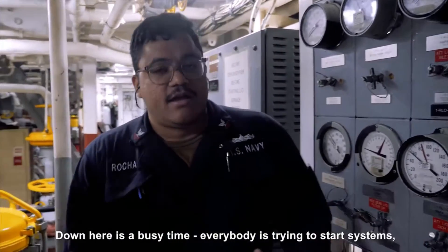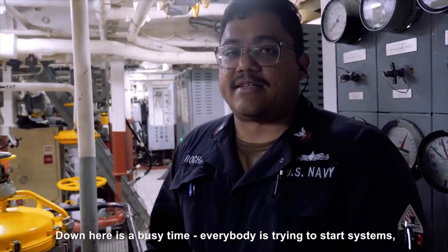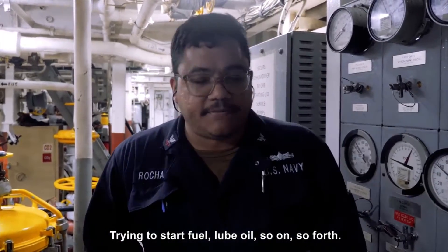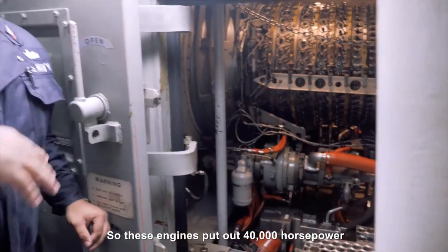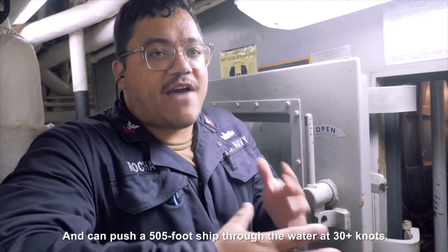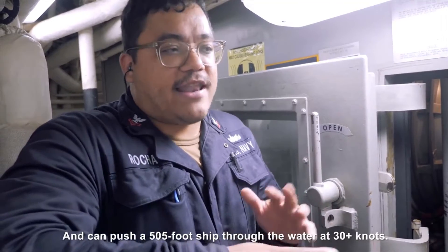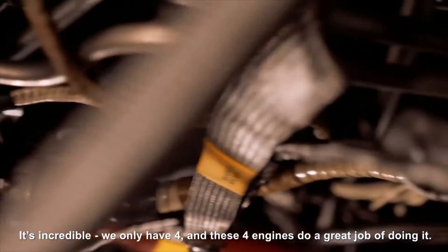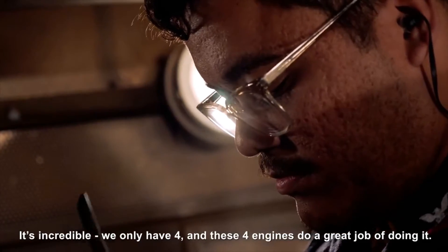When we're getting ready to get underway, down here is a busy time. Everybody's trying to start the system, trying to fuel, blue oil, and so on and so forth. These engines put out like 40,000 horsepower and can put a 505-foot ship through the water at like 30 knots. It's pretty incredible. We only have four, and these four engines do a great job.